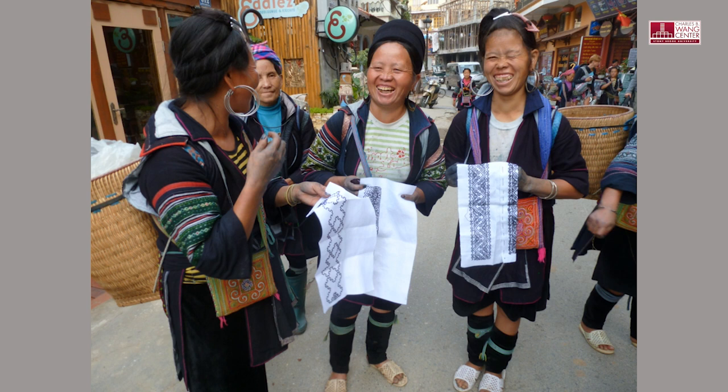This is a typical outdoor site in every village — indigo-stained hands holding needle, thread, and cloth. Embroidery is breath.